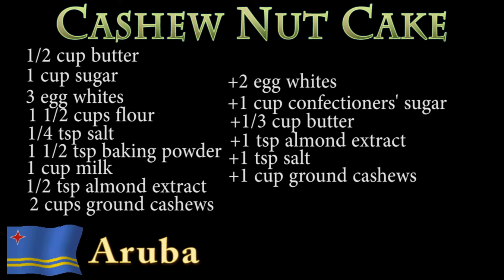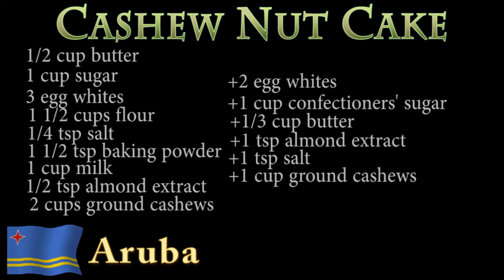For the frosting, you will need two egg whites, one cup confectioners sugar, one third of a cup of butter, one teaspoon almond extract, one teaspoon salt, and one cup of ground cashews.